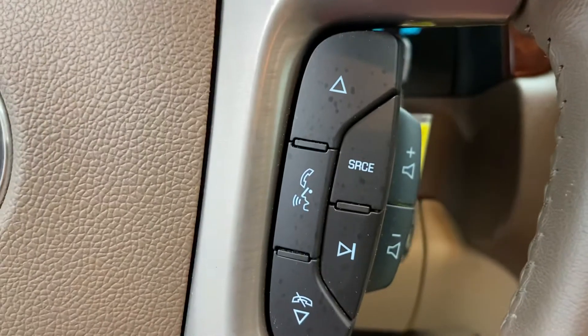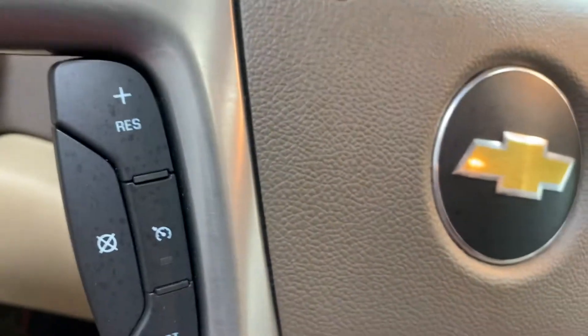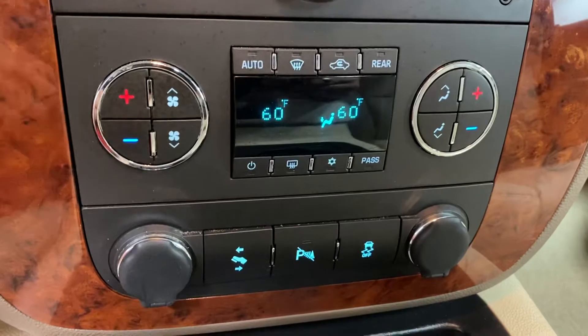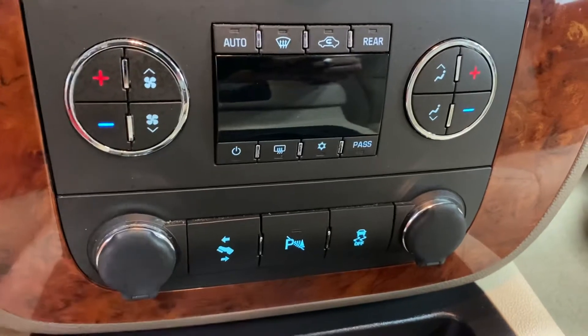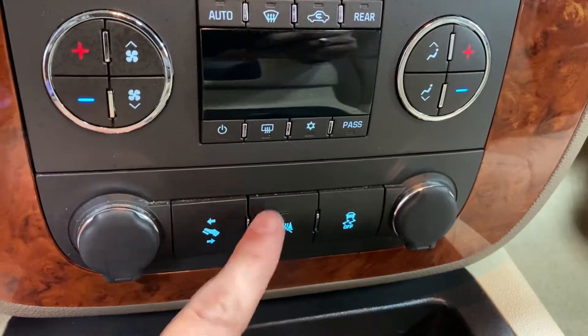It's got satellite XM radio. Right there you'll see your steering wheel audio controls as well as cruise control. There's your climate control — dual climate control for both the driver and the passenger. So if a husband's driving and he likes it one way and his wife likes it the other way, or vice versa, you're covered. It does have power adjustable pedals and backup sensors as I mentioned.